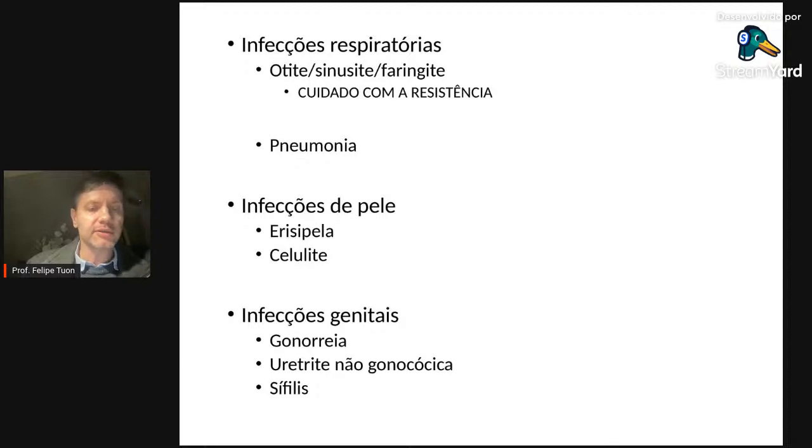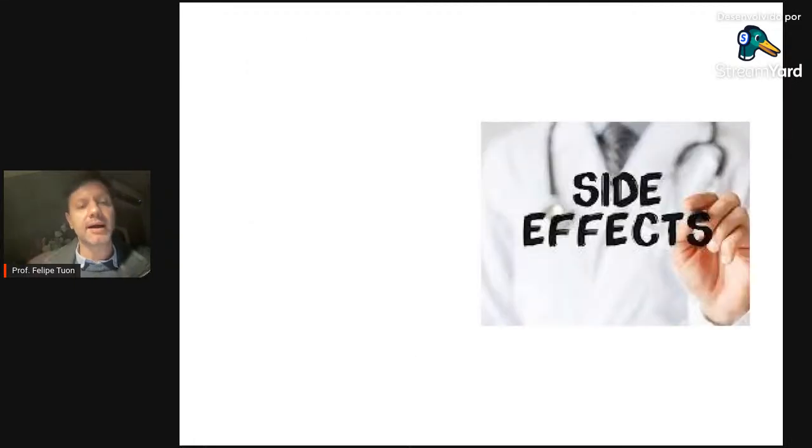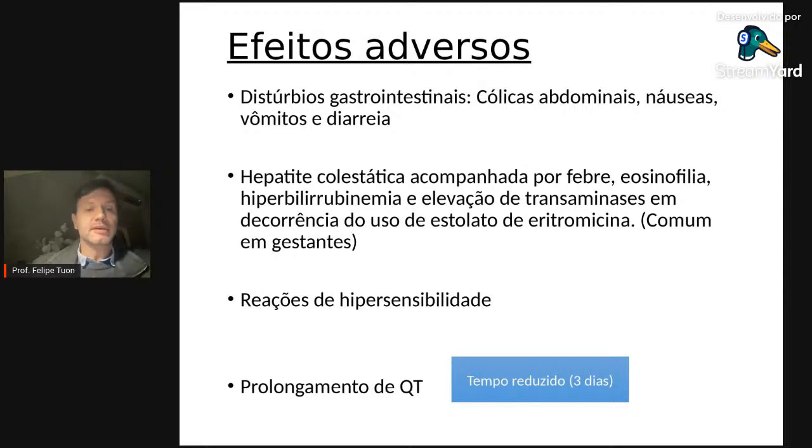Nas infecções do trato geniturinário: na gonorreia, resistência muito alta — não se indica tratamento somente com macrolídeo. O macrolídeo tem boa atividade para uretrites não gonocócicas: clamídia, ureaplasma, micoplasma hominis. Para sífilis, a droga de primeira escolha é a penicilina benzatina, mas o macrolídeo fica como alternativa. Efeitos colaterais: os macrolídeos são metabolizados pelo fígado por serem lipossolúveis, precisando ser convertidos em drogas hidrossolúveis para eliminação renal.